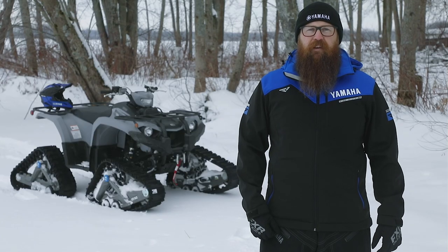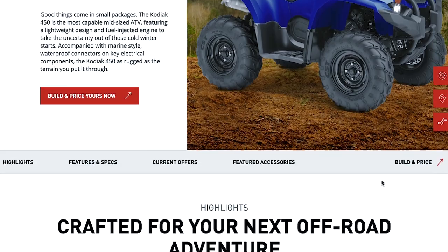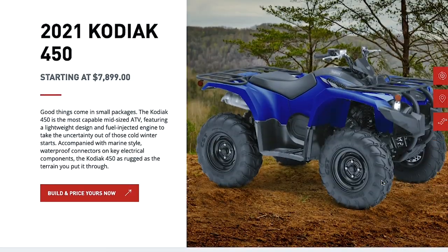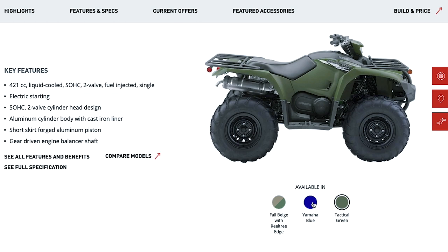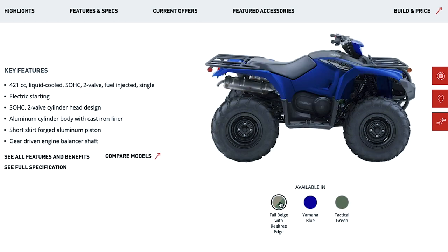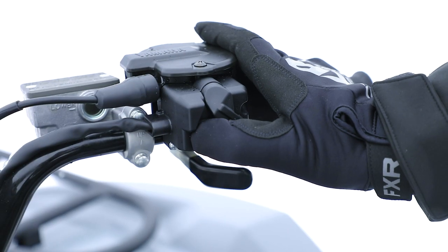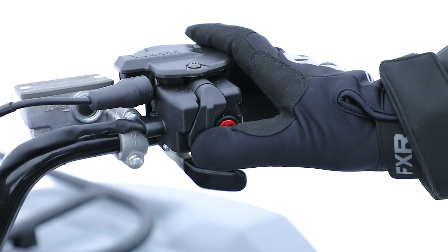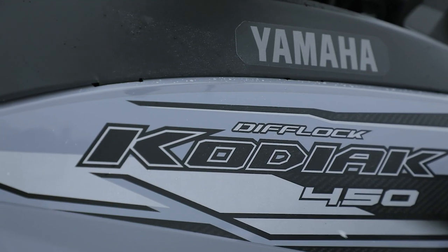For 2021, the Kodiak 450 is available in three trim levels and multiple color options. The do-it-all Kodiak 450 is ready to tackle any job or trail. The Kodiak 450 EPS adds electric power steering, a handlebar mounted halogen work light, and a two-inch hitch receiver. The Kodiak 450 EPS in fall beige with woodline edge adds lightweight aluminum wheels and Yamaha's three-position on-command four-wheel drive that lets you switch between two-wheel drive, limited-slip four-wheel drive, and fully locked differential four-wheel drive.